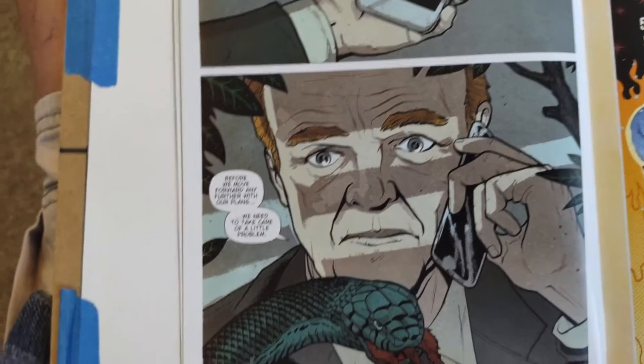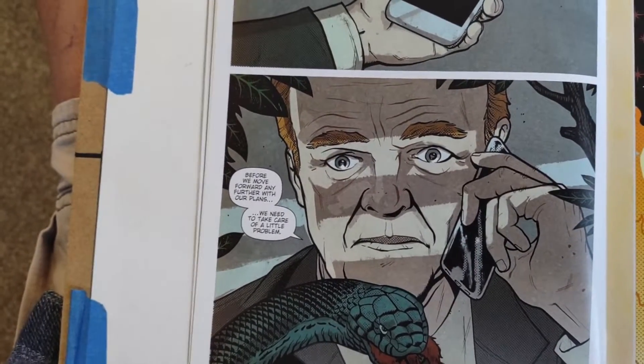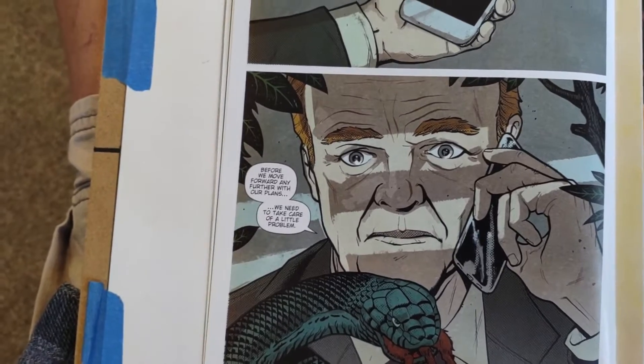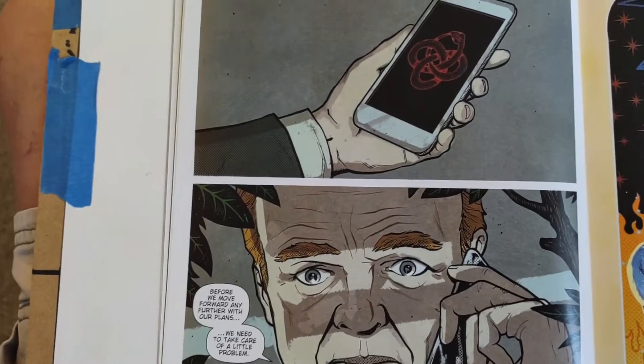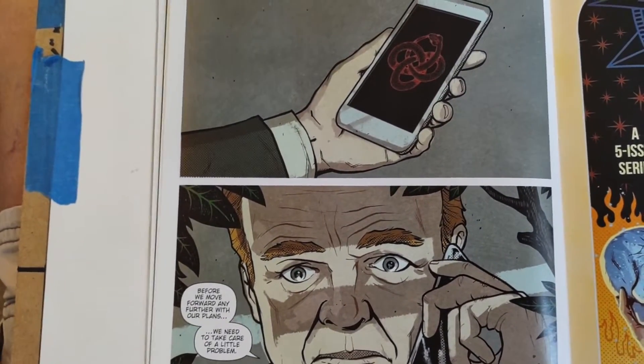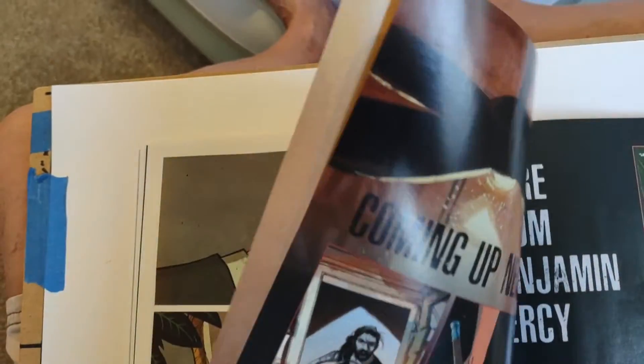So — five issues total. It's going to move pretty fast. This first issue didn't give me as much story as I'd like, but we know that the evil organization is deep in on this one. Let's take a quick look to see if they have any of the covers in the back.